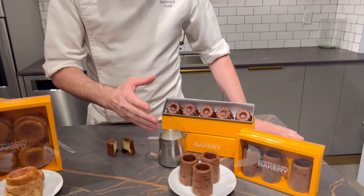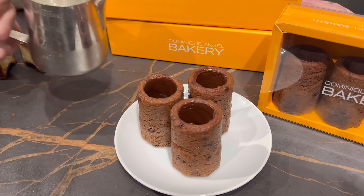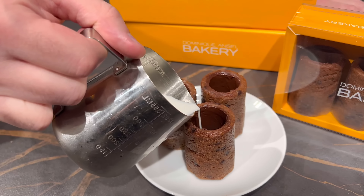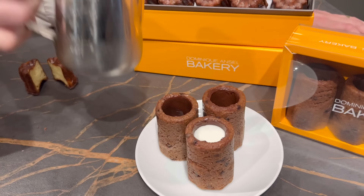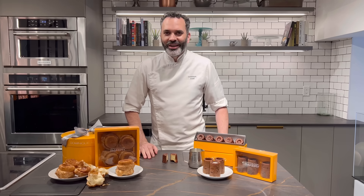We also have our cookie shot — it's a chocolate chip cookie. You can pour your favorite milk right in the center. At home, you can do one shot and then nibble on the cookie. This is all available for shipping. I hope you guys enjoy it.